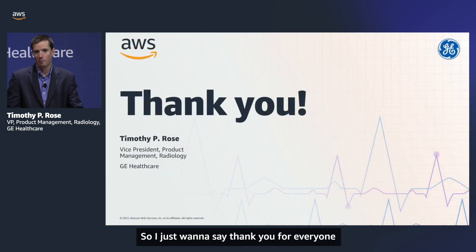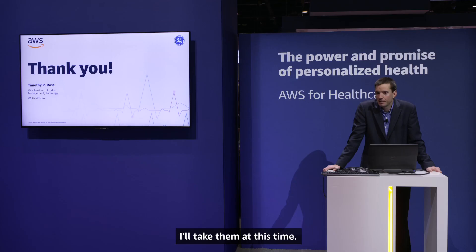Thank you everyone for joining today. It was a great session, and I'll take any questions at this time.